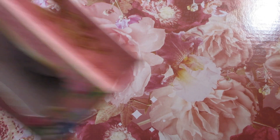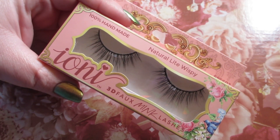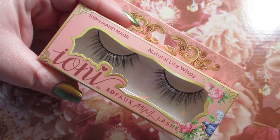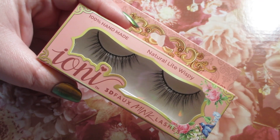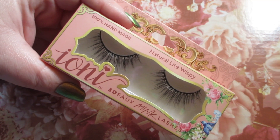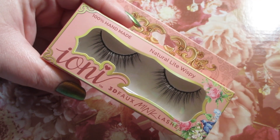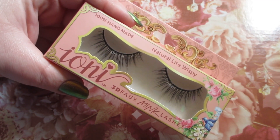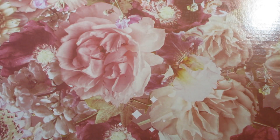Another repeat purchase is the Ioni Lashes. I like the style Natural Light Doll, but yesterday when I went they had all kinds of lashes, so I picked up the Natural Light Wispy. I love the Ioni Lashes — I highly, highly recommend these. They're easy to apply, they look so good, they're really nice quality, and I love the band. For $1.25, you can't beat this.